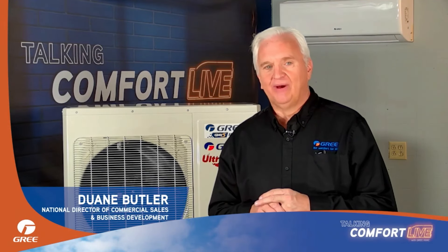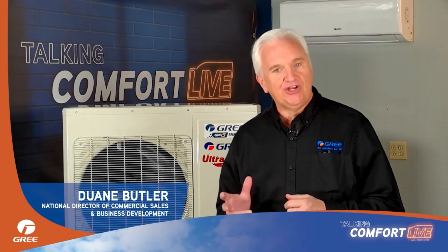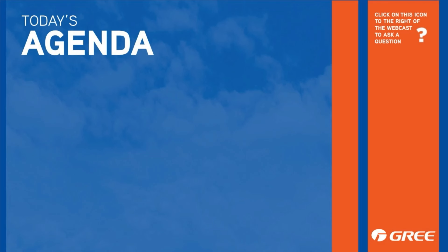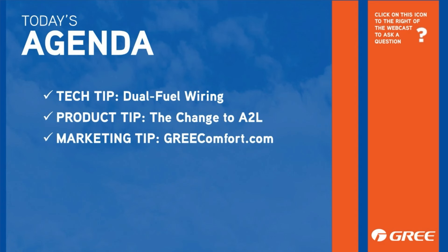Hello and welcome to Talking Comfort Live. I'm your host, Dwayne Butler. We're excited to kick off 2024 with you. If you're not familiar with our program, this is an opportunity to connect with our key team members and become more comfortable with the latest in green comfort. Today, we'll start off with a technical tip from Greg Bruntz that covers some important steps that are often overlooked when you're installing a dual-fuel system. Then, we'll hear from our product department as Justin Silsbury takes us through the current state of affairs when it comes to the change to A2L refrigerants. Next, Tatiana, from our marketing department, walks us through the Green Comfort website and the marketing toolbox.